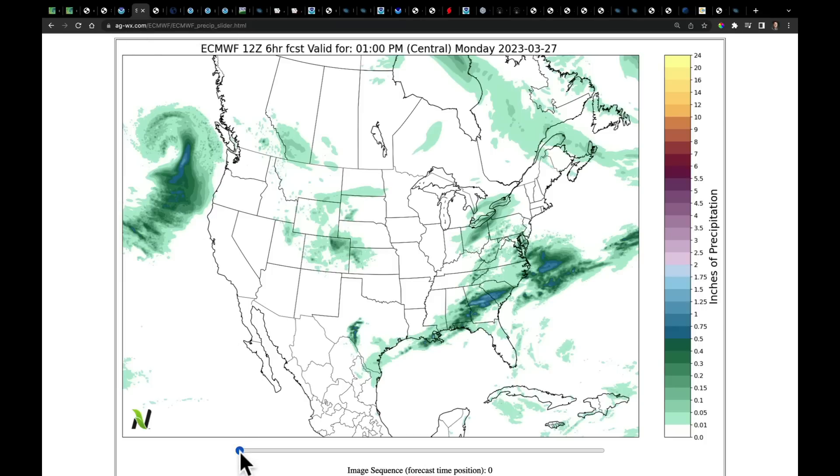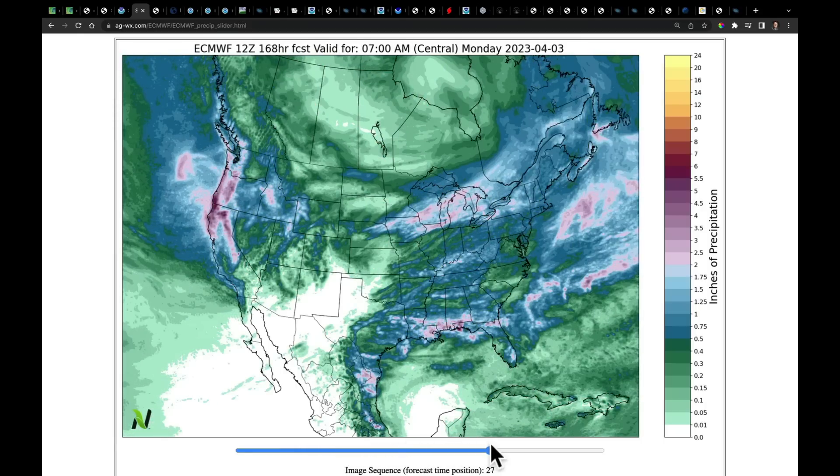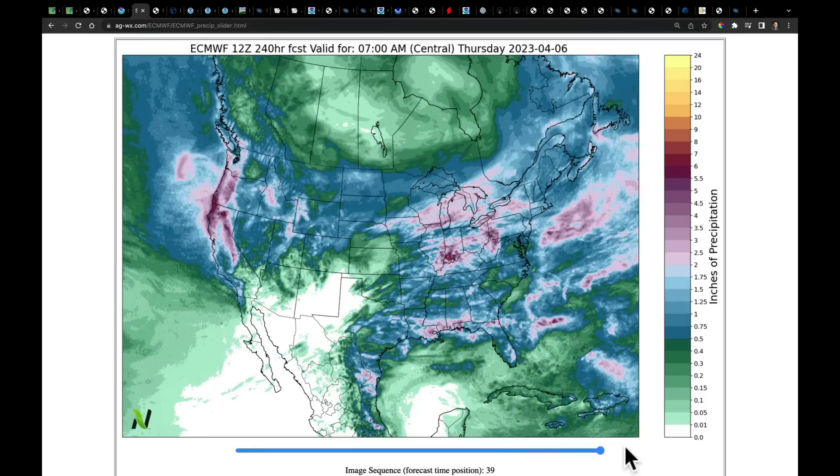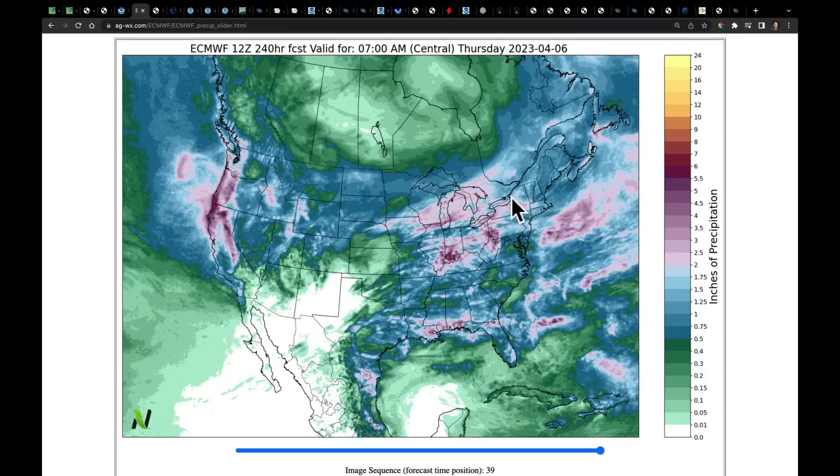When we add up all the precipitation over the next 10 days from the European model, we're going to get a repeat of what we've been seeing: still extremely wet in the west, a dry area staying dry, drier in the Canadian prairie, snow, severe storms, and heavy rain in this corridor, all moving into New England.